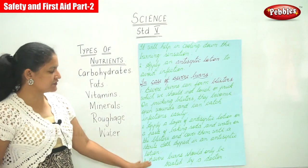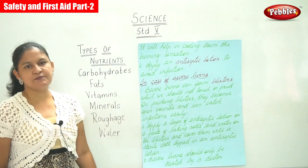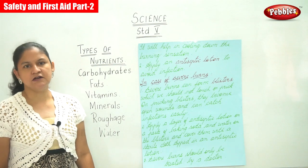Severe burns should only be treated by a doctor.